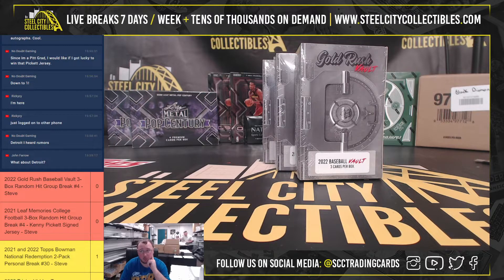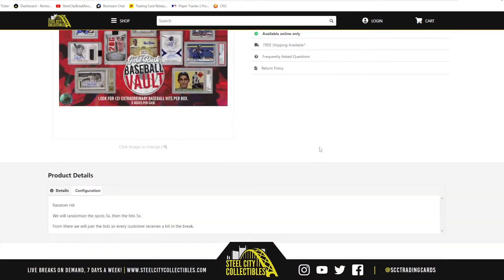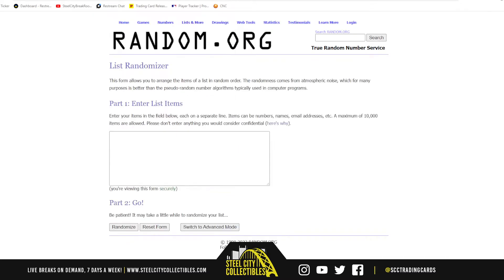Alright, our next break here. 2022 Gold Rush Baseball Vault 3 Box Random Hit Break No. 4. We're going to randomize the spots 5 times, then the hits 5 times, and pair those two lists up so that every customer gets a hit in the break. Goldrandom.org.